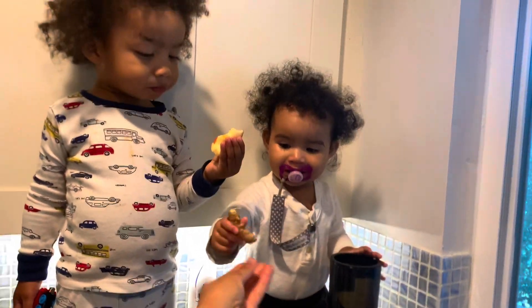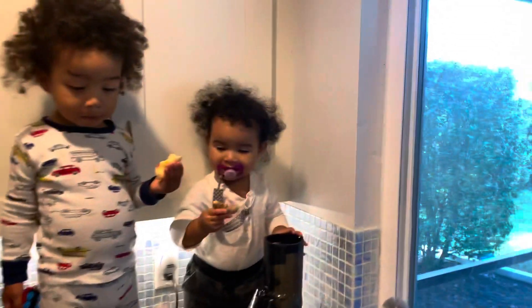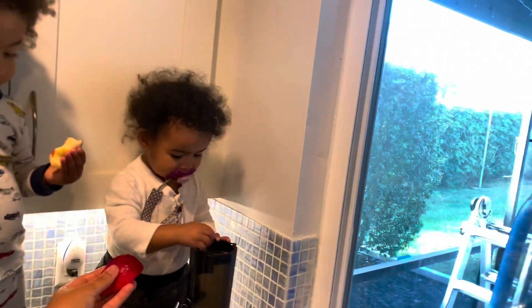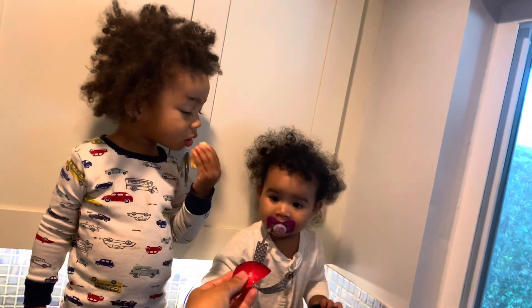Ginger! Apple! The kids are identifying the ingredients as they go.